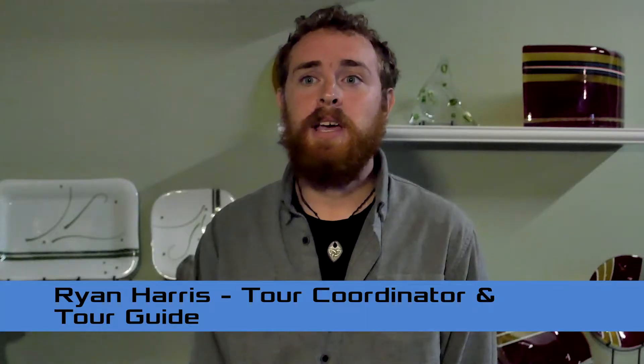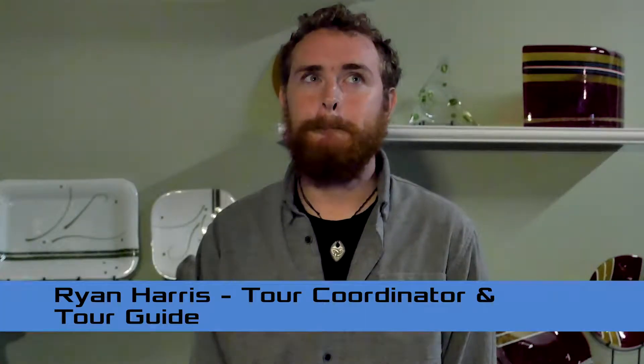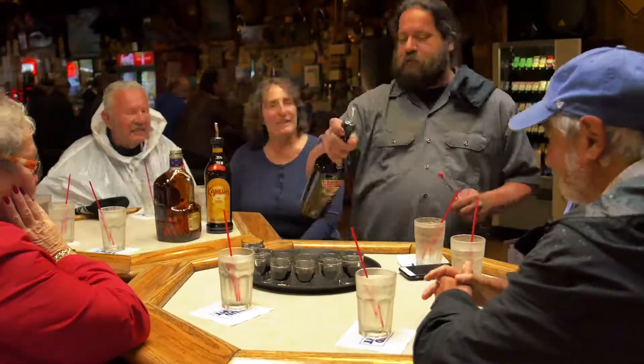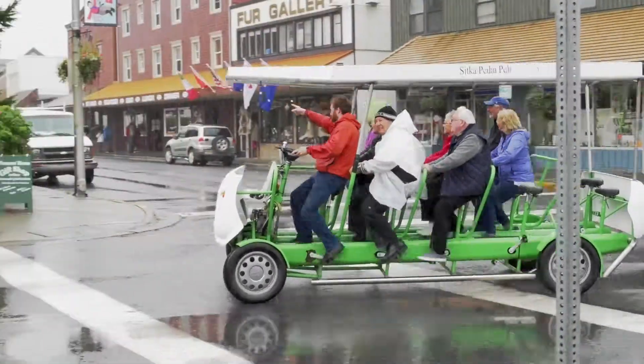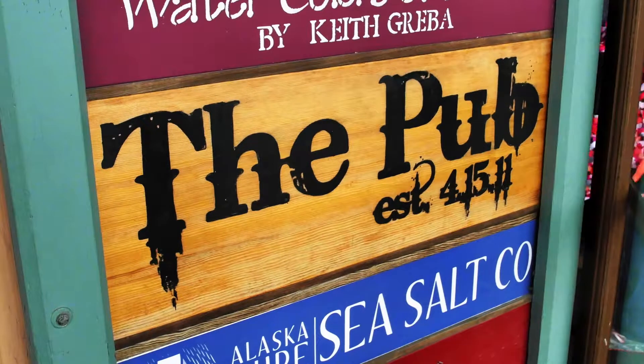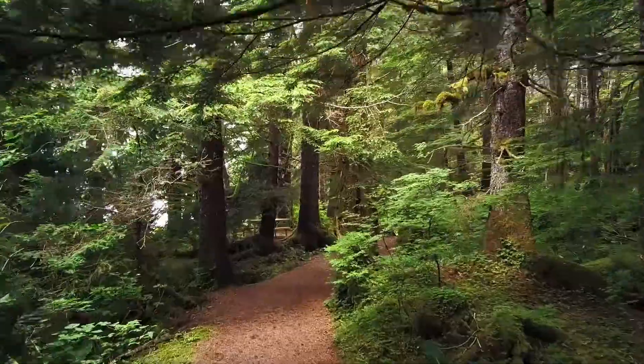The Pedal Pub is one of our more recent tours — it's a 14-passenger bike that you use to go from bar to bar. We have three different bars picked out: the first is Ernie's Old-Time Saloon, one of the oldest bars in Sitka and Southeast Alaska. Then we go to the Pioneer Bar, a fisherman's bar where people always enjoy looking at the fishing boats. The last stop is a restaurant so everyone can get something to eat.